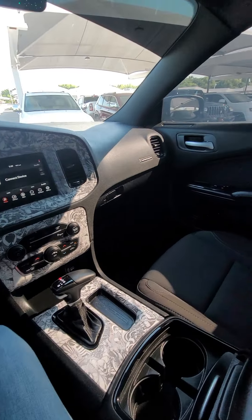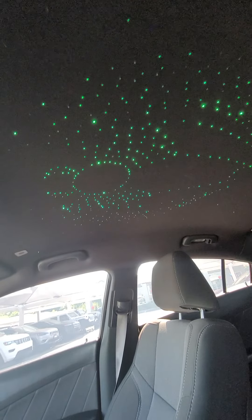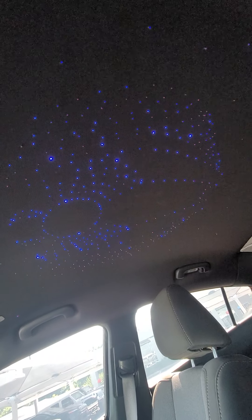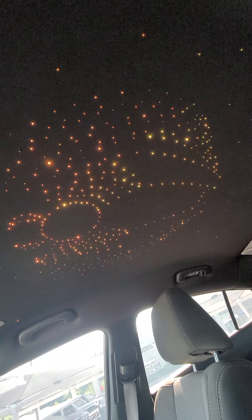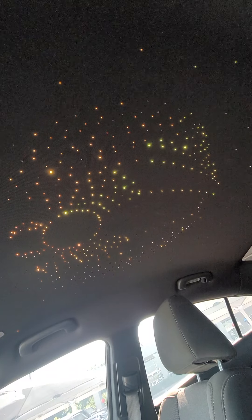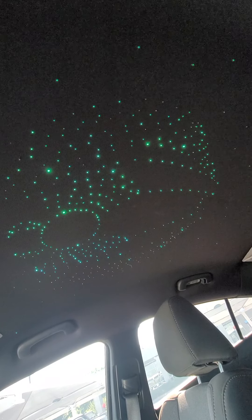Now there's this remote, and if you can see up in the ceiling, there is a light display up there and you can use the remote to change the colors. Look at how many different colors it changes to.